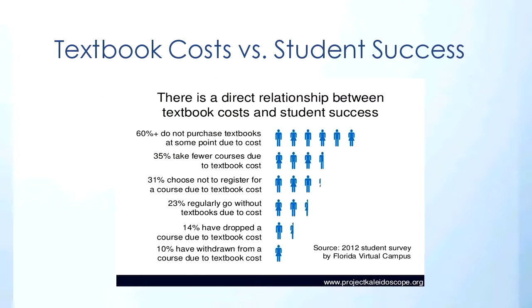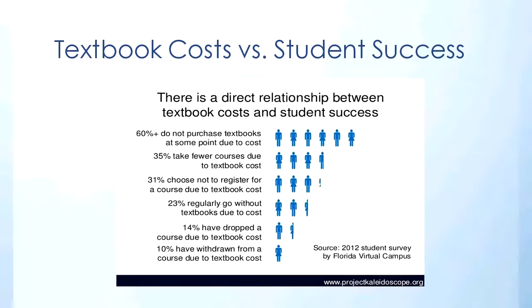We know that rising textbook costs are a concern at colleges and universities nationwide. In 2015, one of our faculty members teaching ENC1102 approached me with the idea of creating a library guide that included the works of literature she'd be covering in her class. She had several students that semester who just couldn't afford the textbook, and she wanted to give them an alternative and the option of not buying it. The instructor really wanted just the primary sources, but I started to think that if we're going to replace the textbook, we also needed some of the added content that textbooks provide, like biographical articles or supplementary analysis of the literature.